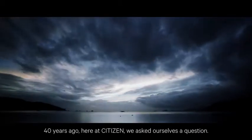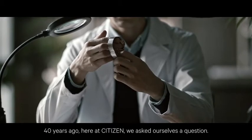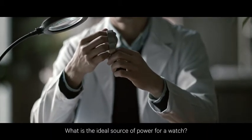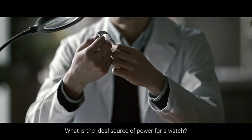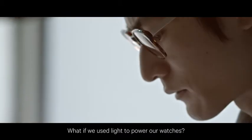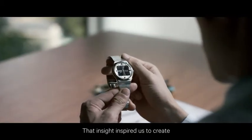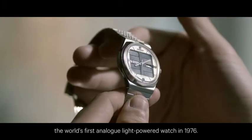Forty years ago, here at Citizen, we asked ourselves a question: what is the ideal source of power for a watch? Light is all around us, wherever we are. What if we used light to power our watches? That insight inspired us to create the world's first analog light-powered watch in 1976.